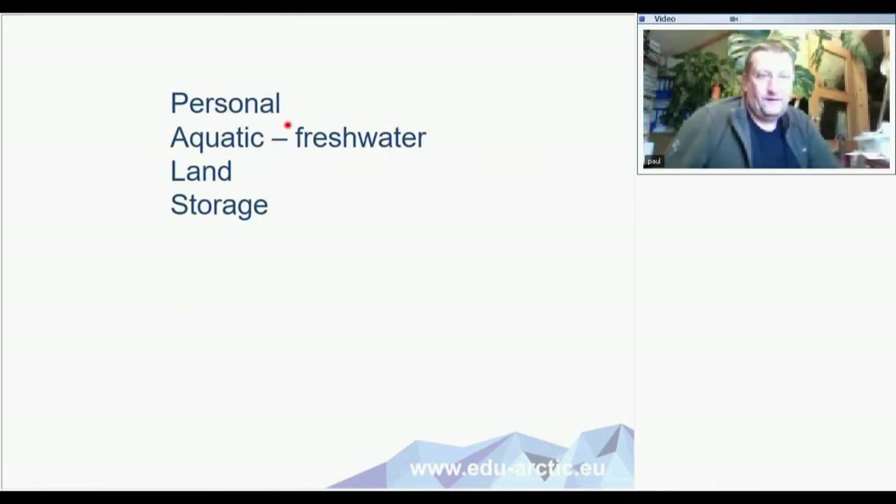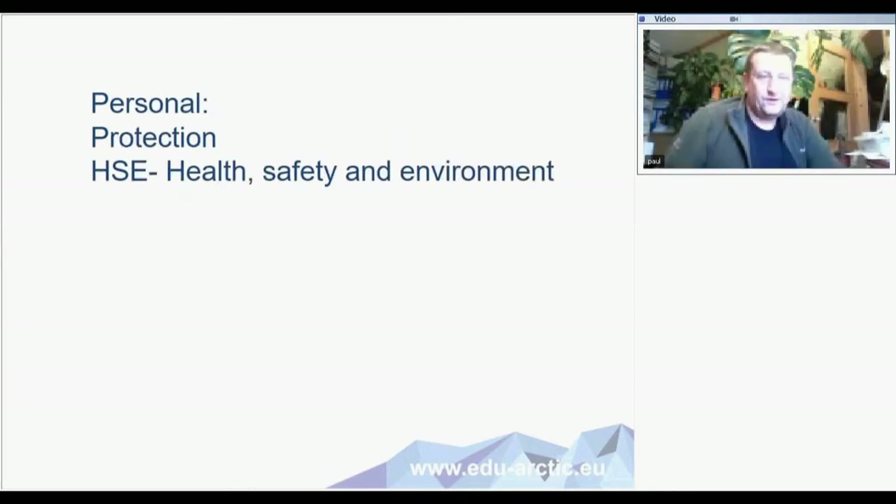The first thing — even for scientific work — is personal equipment. Then I will talk a little bit about aquatic things, then about land and terrestrial things, and then a little bit about storage and taking care of samples. It will come a little bit mixed, so it's not totally organized, because there are some areas with a little bit of crossover.